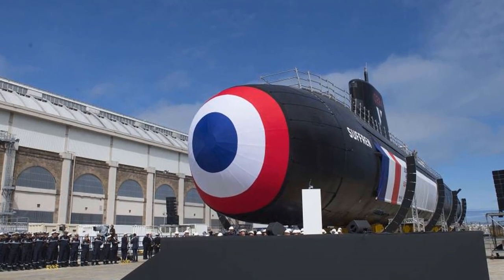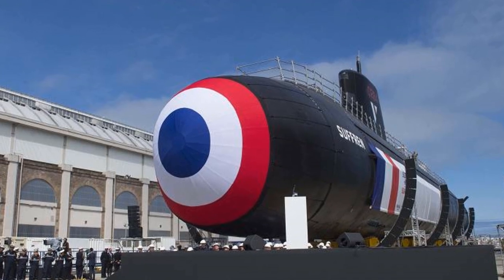Today, The Buzz presents the eight newest attack submarines in the world that have been introduced recently, so stay tuned.